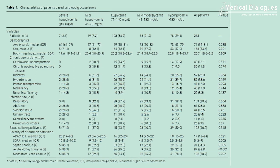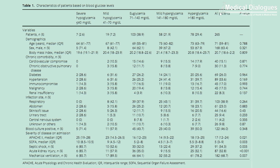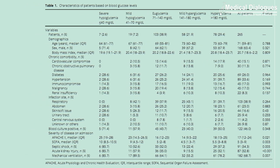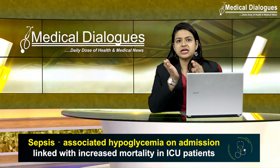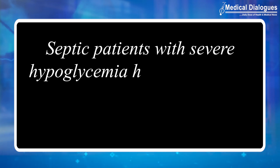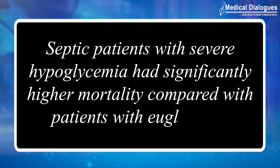7 patients were admitted with severe hypoglycemia, 19 with mild cases, 103 with euglycemia, 58 with mild hyperglycemia, and 78 with hyperglycemia. There was a significant difference in the 28-day mortality between those with severe hypoglycemia and euglycemia. Hence, researchers concluded that septic patients with severe hypoglycemia had significantly higher mortality compared with patients with euglycemia.